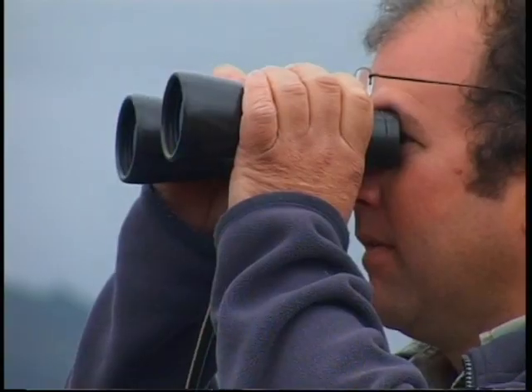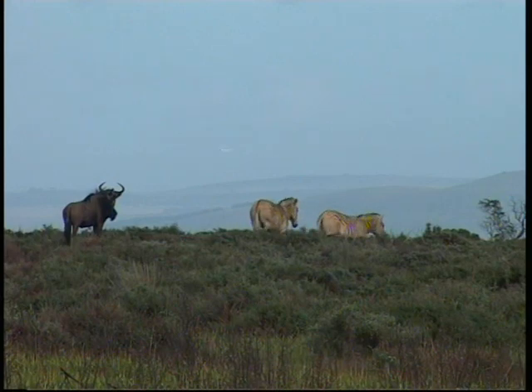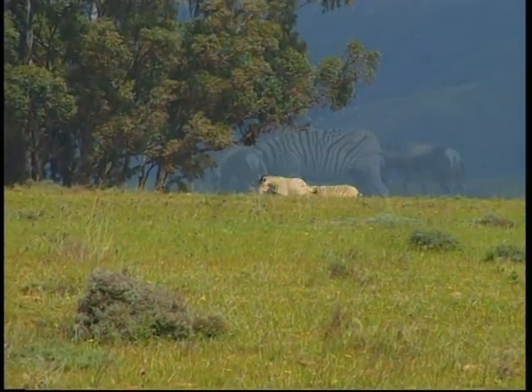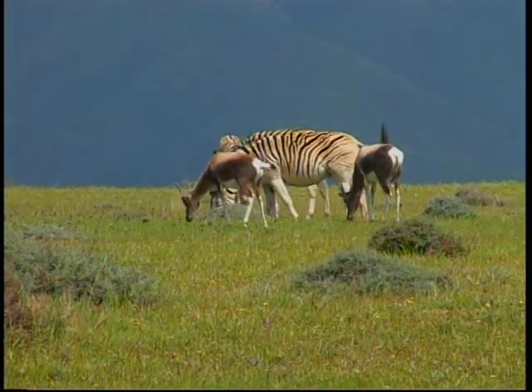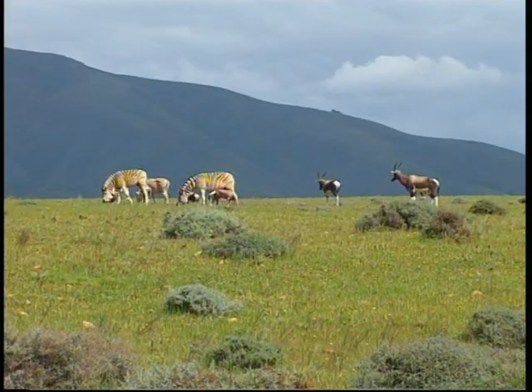A frequently asked question is whether it will be a real Quagga if an animal looking like one is produced. Since nobody knows whether there were any adaptive features that made the Quagga different from the ordinary plain zebra, the question is not particularly helpful. If an animal is produced which looks exactly like the Quagga, that is as close to the original as anyone can reasonably expect. To avoid controversy, animals meeting the project's criteria will be called 'Rau Quaggas' after founder Reinhold Rau, qualifying the term and helping to sidestep the debate.